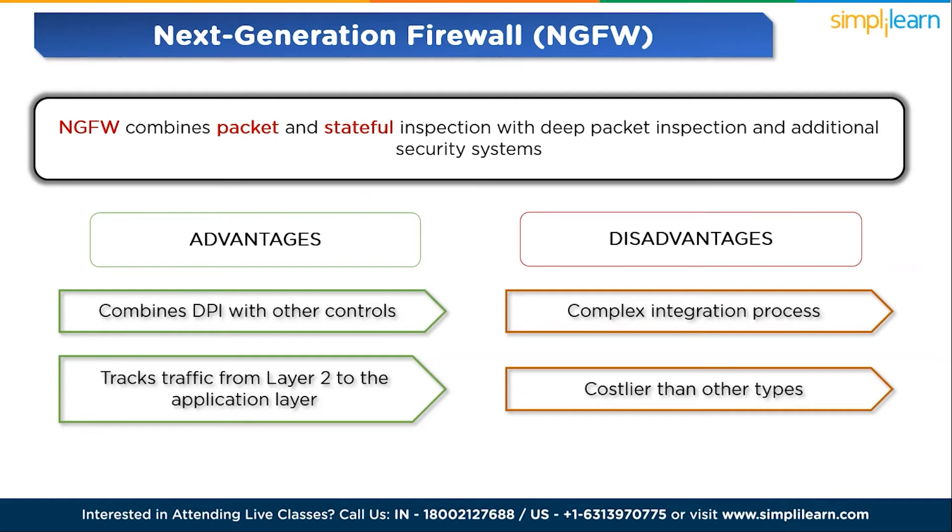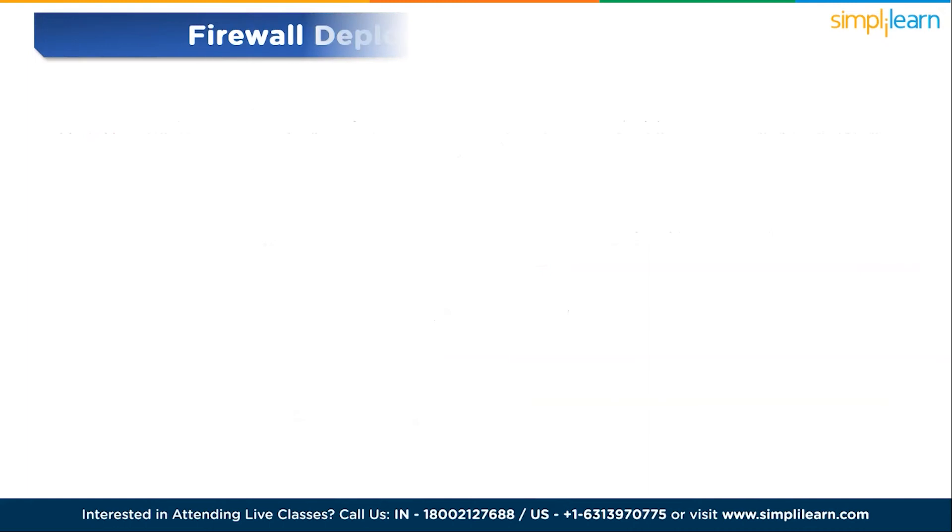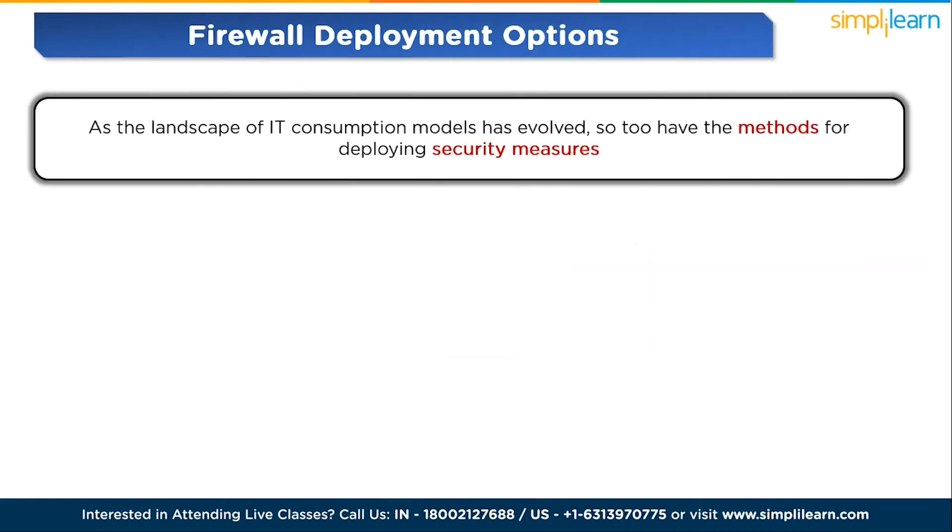Now we will see firewall deployment options. As the landscape of IT consumption models has evolved, so too have the methods for deploying security measures. Firewalls today come in various delivery methods, including hardware appliances, software-based solutions, and services.